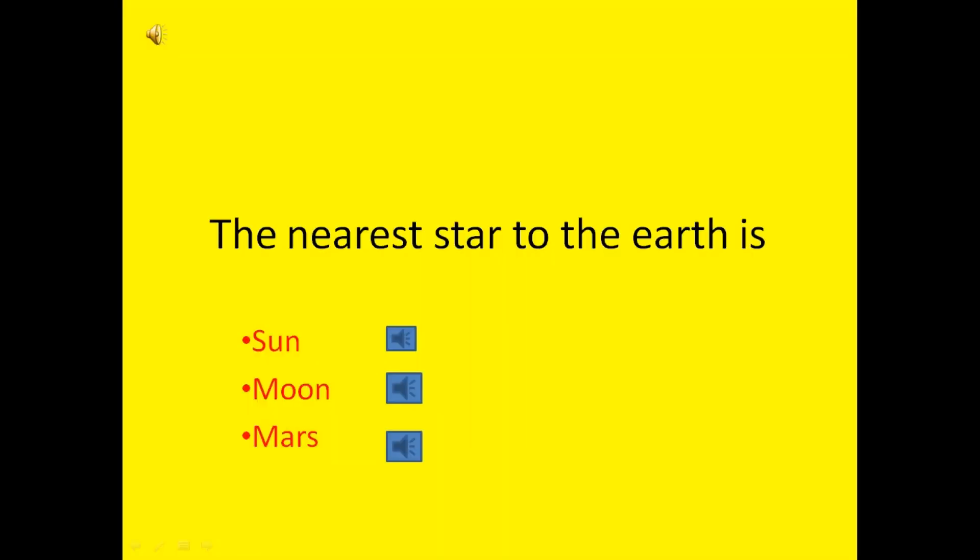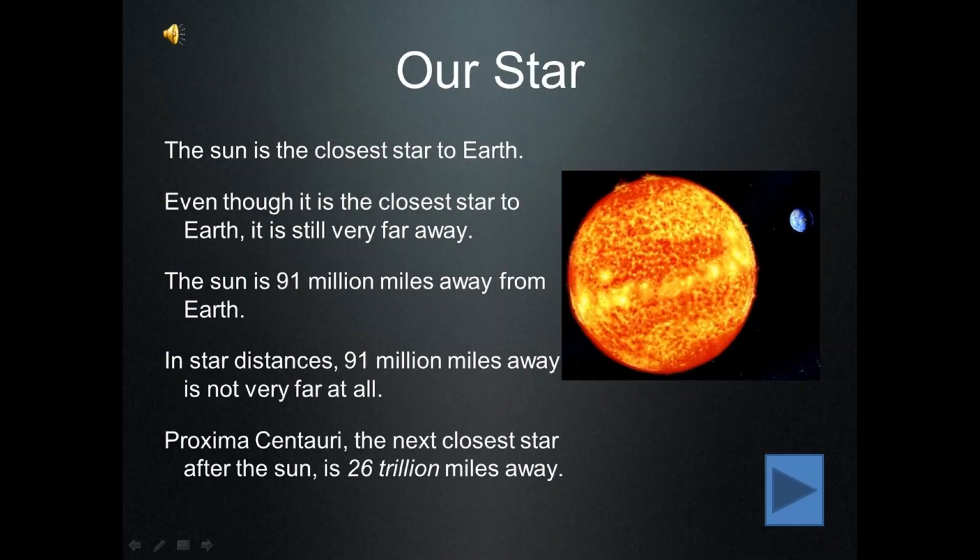The nearest star to the Earth is Sun, Moon or Mars? Now choose wisely. Yes, the correct answer is Sun. The Sun is the closest star to Earth. Even though it is the closest star to Earth, it is still very far away. The Sun is 91 million miles away from Earth. In star distances, 91 million miles is not very far at all. Proxima Centauri, the next closest star after the Sun, is 26 trillion miles away.